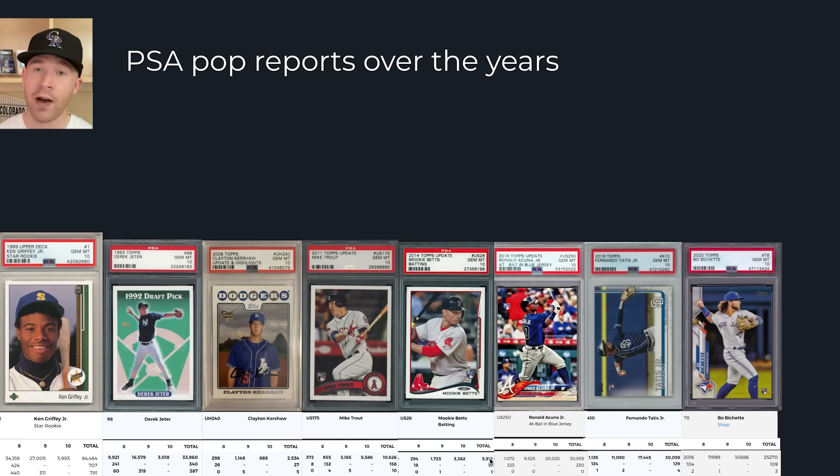Mookie Betts in 2014 has only 5,000 graded. Then fast forward just four years to 2018 — Ronald Acuna Jr. already has 30,000. One more year in 2019, Tatis also at 30,000. And Bo Bichette in 2020 Topps — not on the same tier as those players — already has 25,000 graded, and if PSA had stayed open that number would likely be 40,000 or higher. Even if grading slows, these cards still exist out there in large quantities.